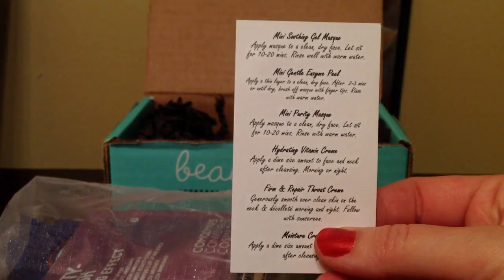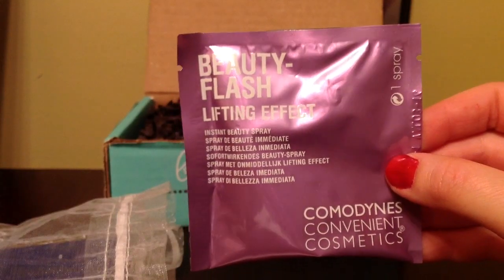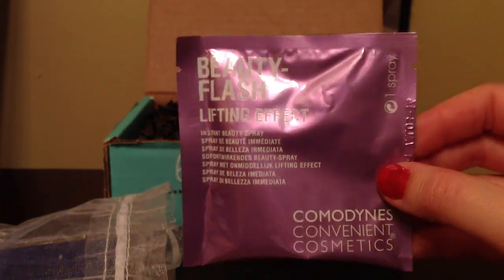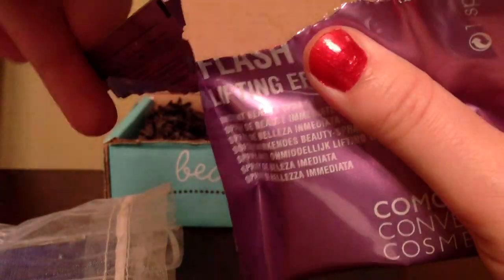They sent us a thank you card and the A.V. Yvonne card, which lists the products they sell and how to use them. I also got a Beauty Flush Lifting Effect by Comedynes.